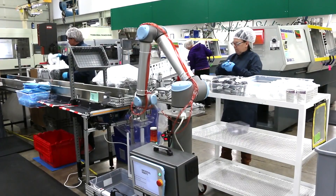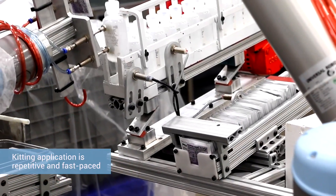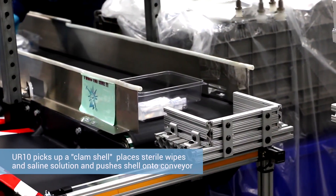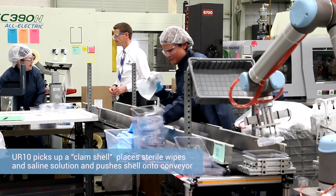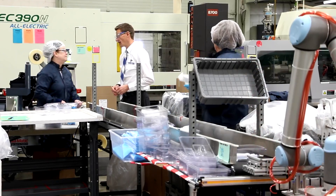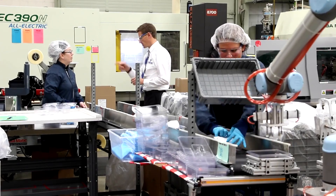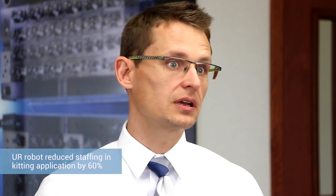For the medical kitting application, the robot picks up the bottom of a clamshell, then uses vacuum to pick up two sterile wipes along with some saline solution and places those into the clamshell. Once done, it slides the full clamshell onto a conveyor and repeats the cycle. Previously we used six to seven employees at once — it wasn't sustainable. Now we're able to run it with as little as two people.